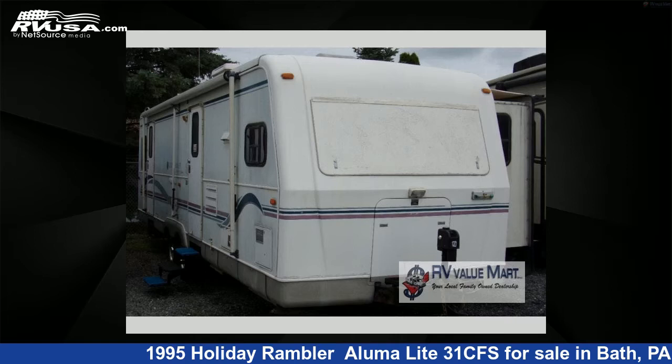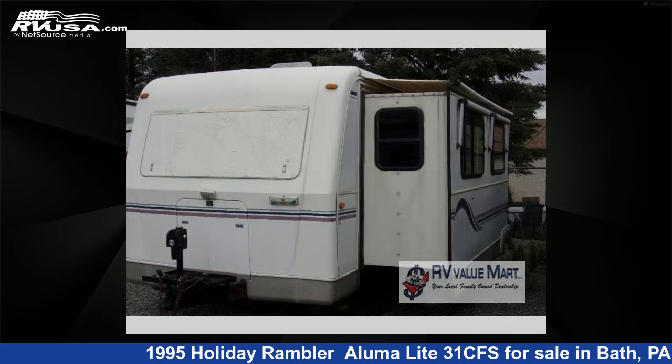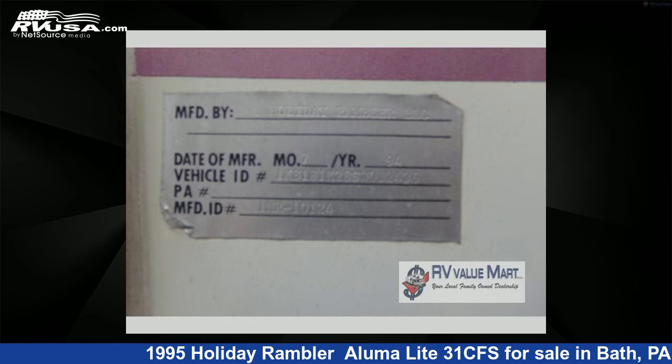This 1995 Holiday Rambler Aluma Light 31CFS is a travel trailer RV. It is located in Bath, Pennsylvania, 18014 and is offered for sale by RV Value Mart.